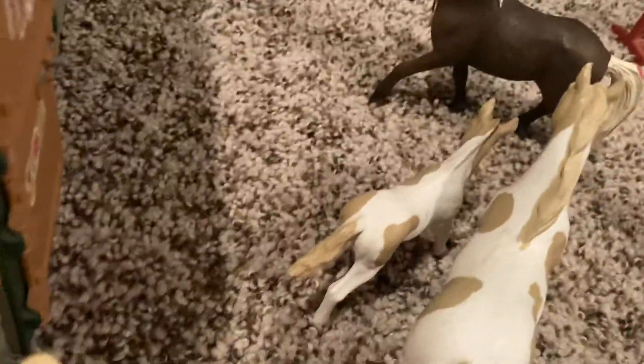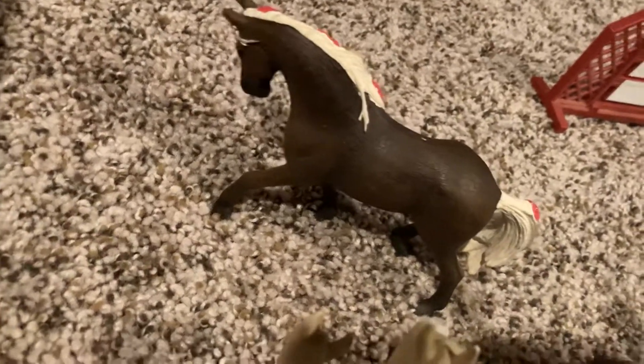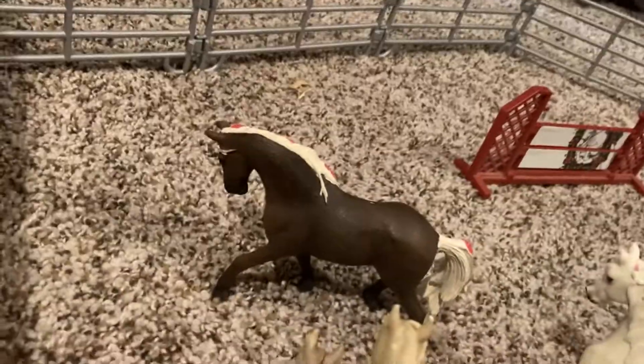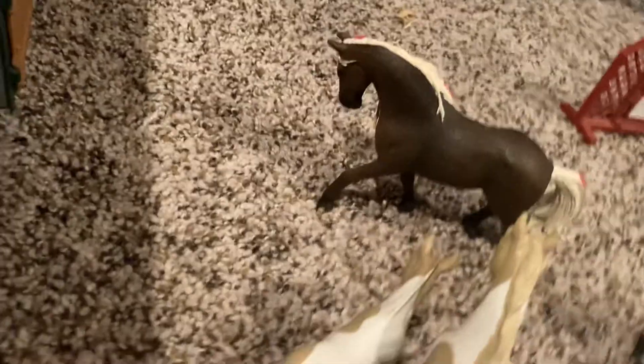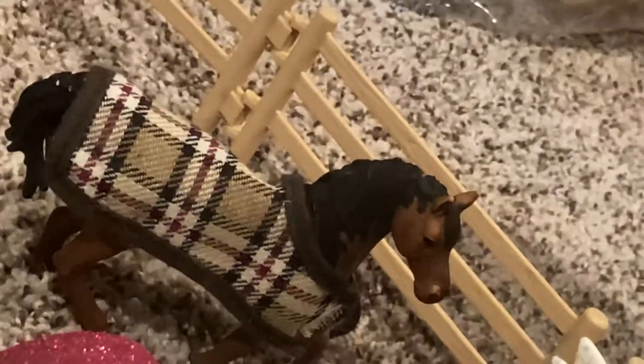Well, Lollipop is a paint pony but she's a horse. Then let's go over here to Rose — she's like the sassy one, she's a mare. I don't exactly know her breed but I know she's really sassy. Right over there is Star, and she's an Arabian.